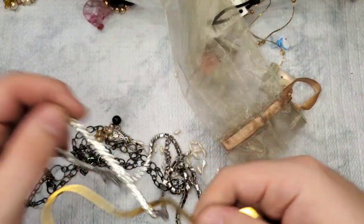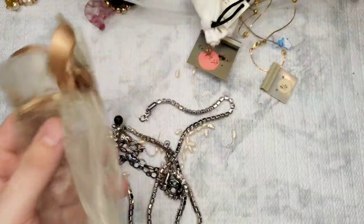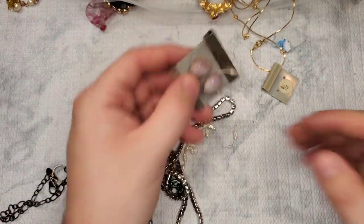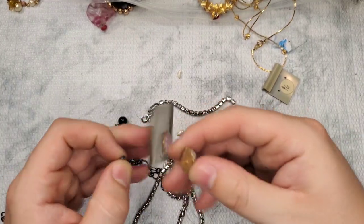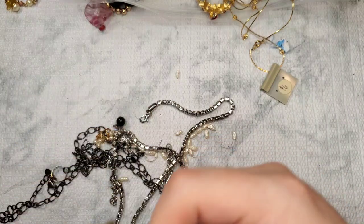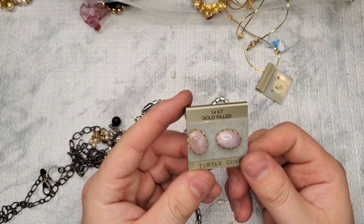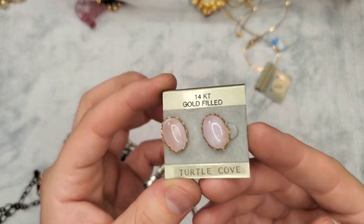Oh look, we have another bookmark — awesome. I have a dust bag, another dust bag. We have Lulu Frost for Pop Sugar with nothing in it. We have 14 karat gold filled Turtle Cove earrings. 14K gold filled on the post of one of them. They're pretty — almost like a pinky purple moonstone.